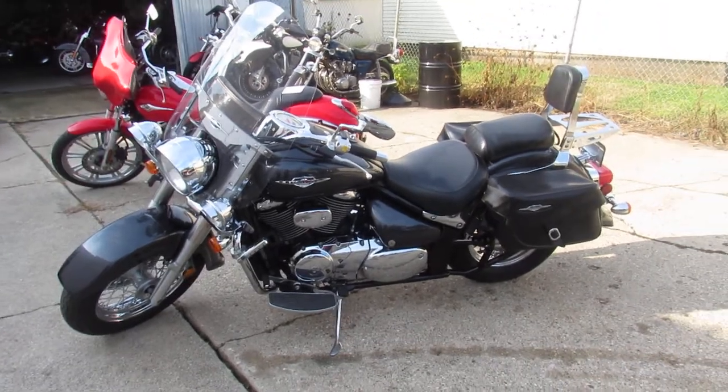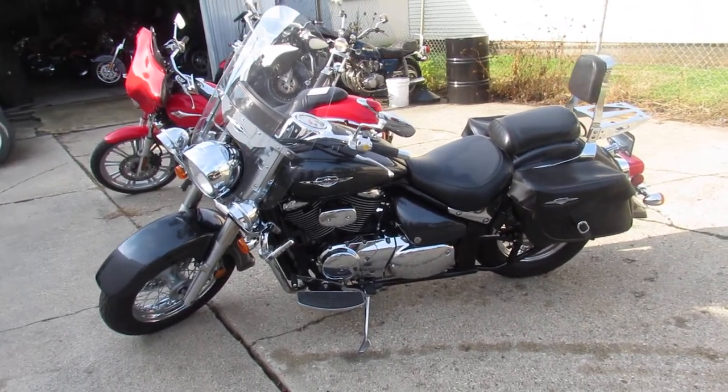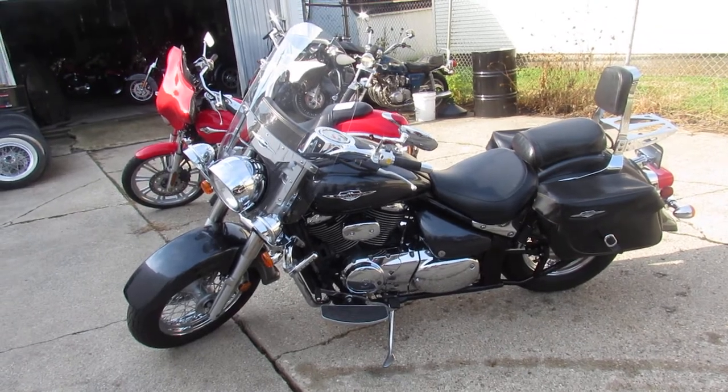Don't want to miss it. Check it out at approvalpowersports.com. Give us a call, we'll get it done — 810-648-9500.